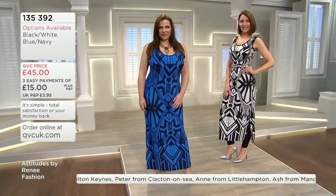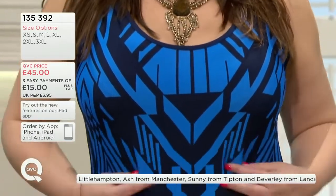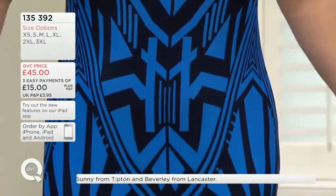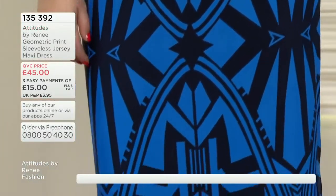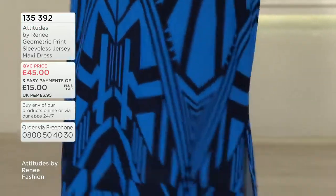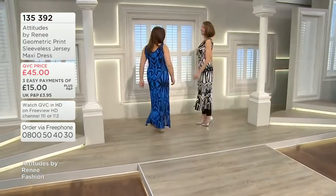They're gorgeous and you're going to be so cool, calm and collected. Take advantage of the easy pay too — £15 for the price. Black and white is proving very, very popular — we're all having a black and white moment. Item number 135392 if you would like to go for that.